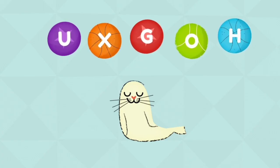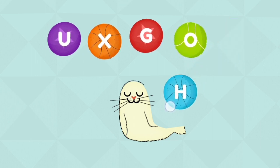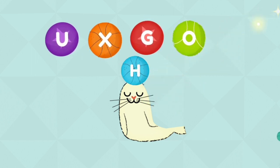Give the ball with the letter H to the seal. Super duper!